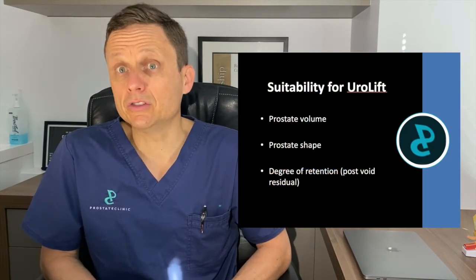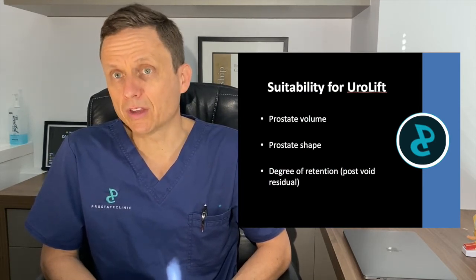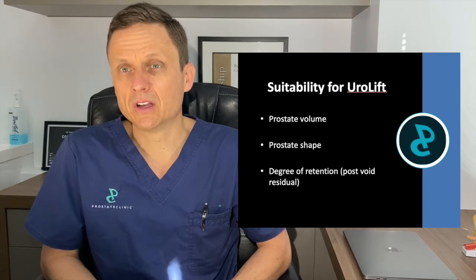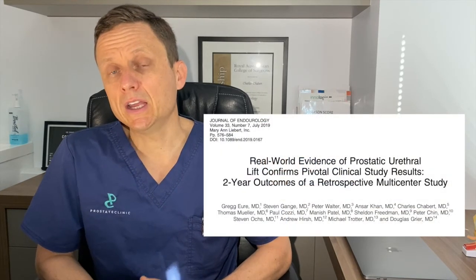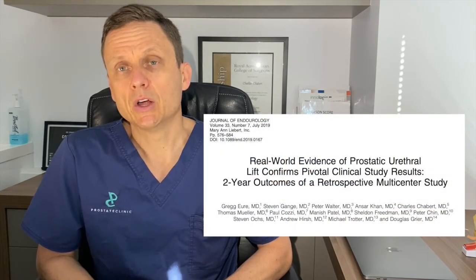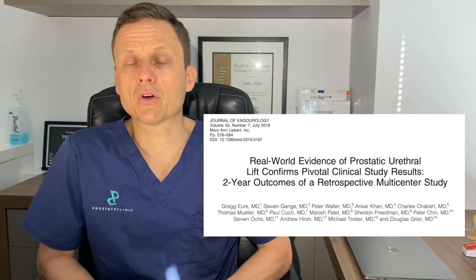Not everyone is suitable for a Urolift procedure, and there are some criteria with regards to the size of the prostate, the shape of the prostate, and really how much obstruction is present that guides me as to whether or not someone is suitable for having a Urolift procedure. The more complex the shape of the prostate, the harder it is to physically retract that tissue, hold it away from the urethra, and to maintain an unobstructed situation. My data has been published in a real-world study which highlights that there can be durable improvements with Urolift, assuming certain criteria are met.